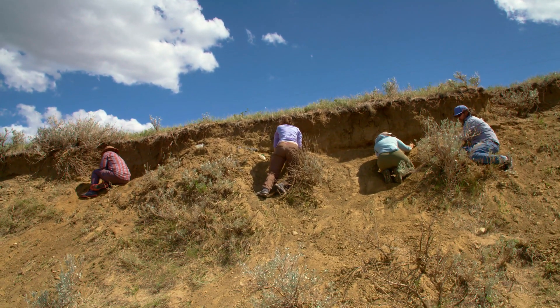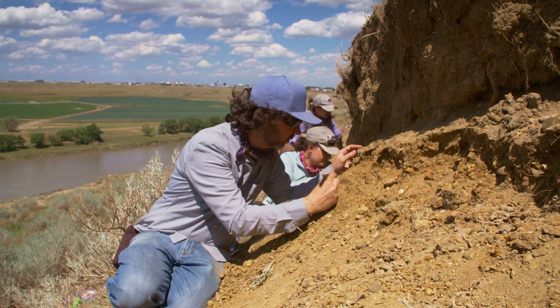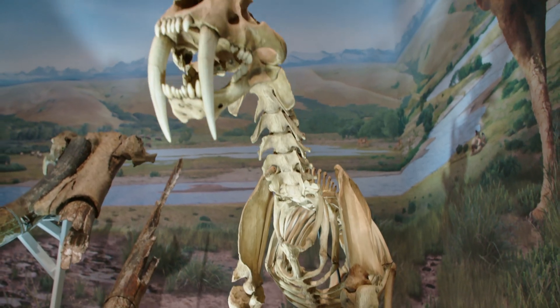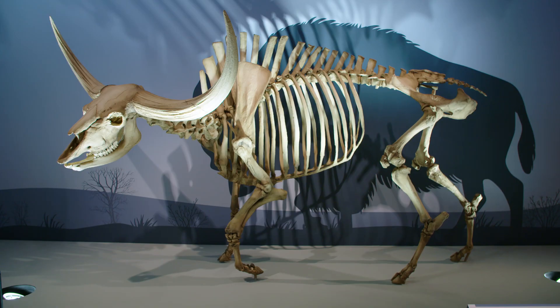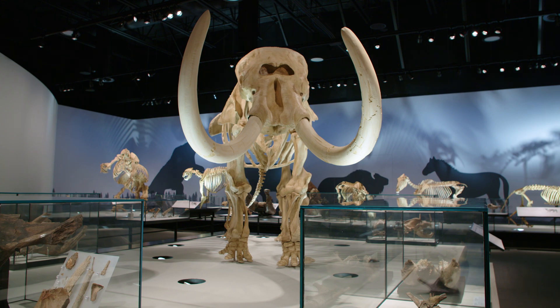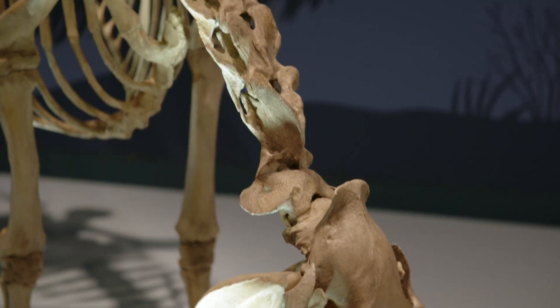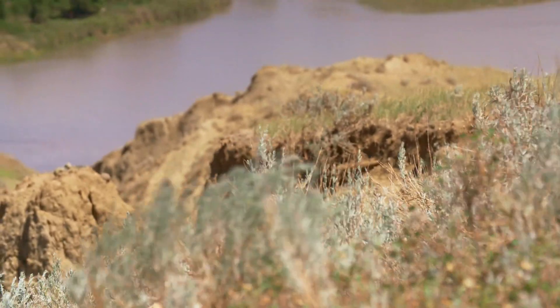Ice Age mammals lived during the Ice Age, about 10,000 to two and a half million years ago, when glaciers covered large parts of the world. They include some of the most famous fossils we know of, like saber-toothed tigers, woolly mammoths, and woolly rhinos. But these charismatic Ice Age megafauna all went extinct about 10,000 years ago. Some argue that their extinction was precipitated by humans as much as by climate change. By understanding Ice Age mammals here in southern Alberta, this will contribute to understanding that mass extinction event and might help us understand our role in the biodiversity crisis today.